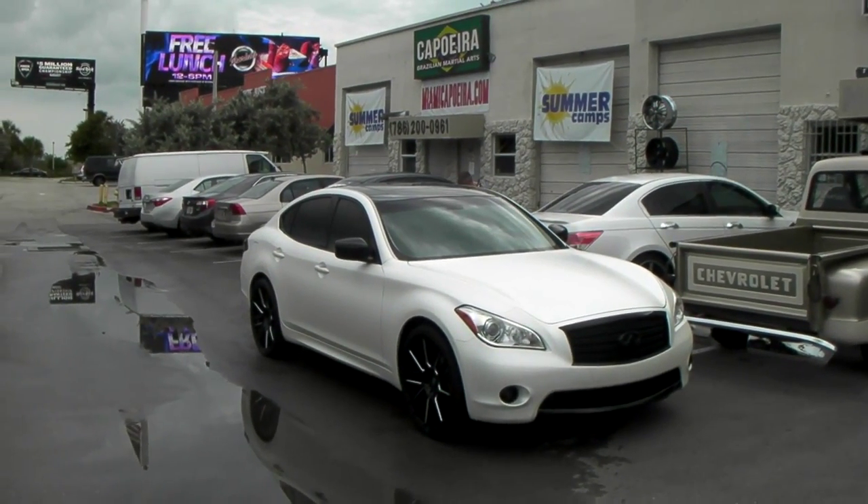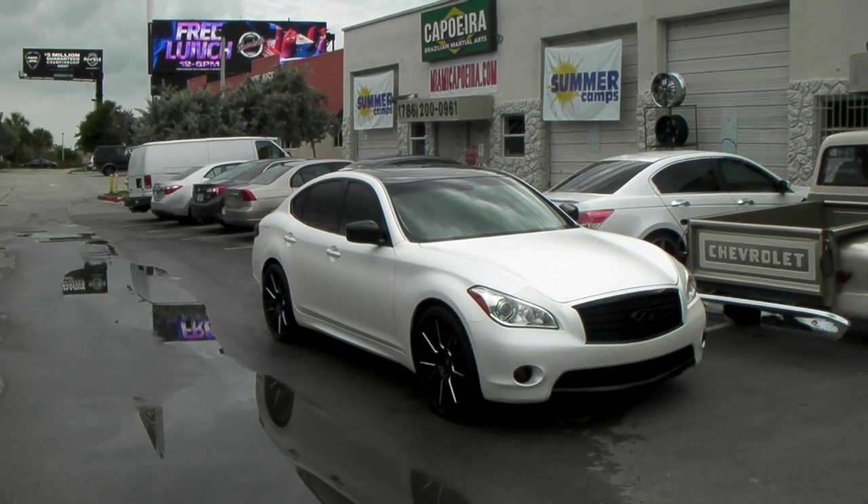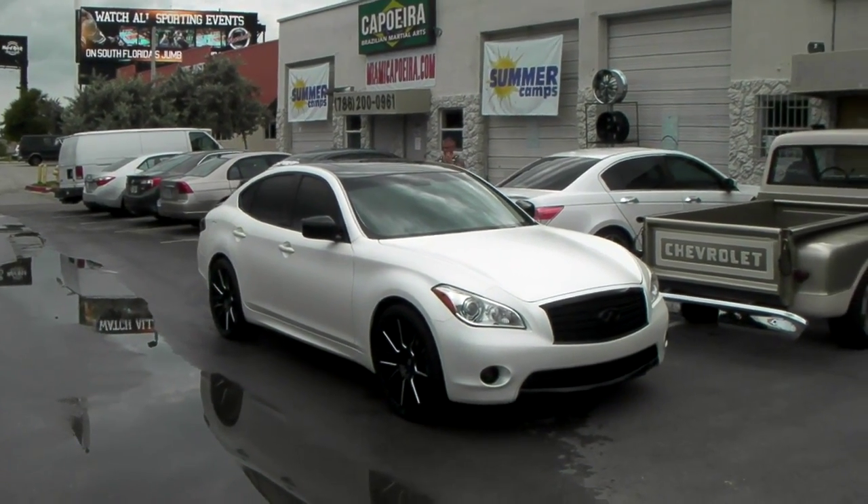This is your boy KB from Dozen Tires TV at DozenTires.com — tires, wheels, and more, shipped to your door. Find us online at DozenTires.com or call us at 877-544-8473.